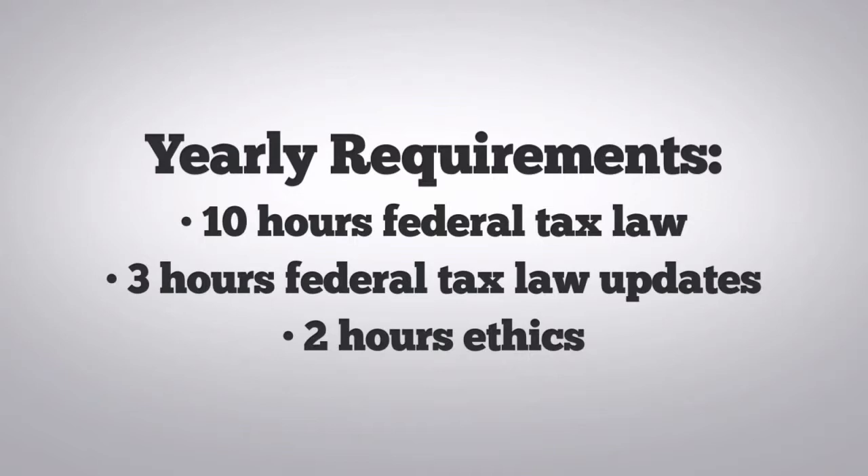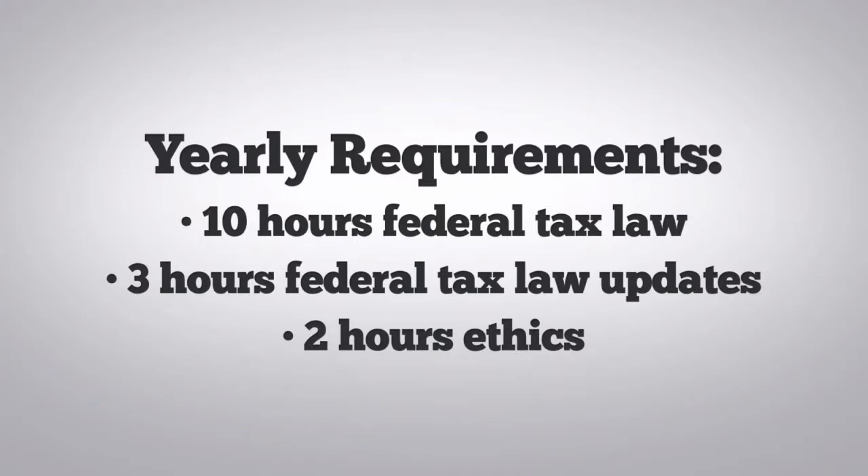You are affected by this requirement if you must pass the new competency test. You can find out if this affects you by going to your online PTIN account at irs.gov/PTIN and viewing next steps and additional requirements.